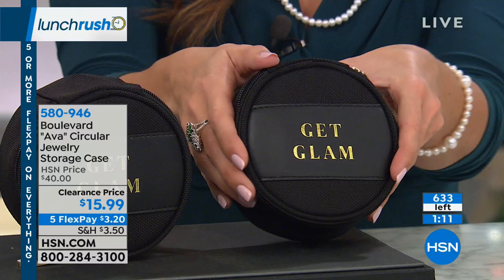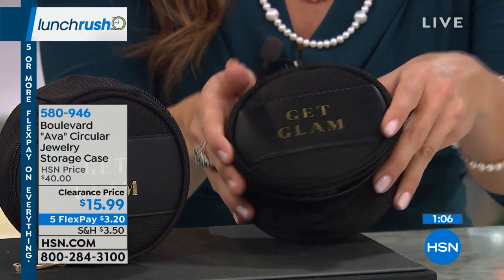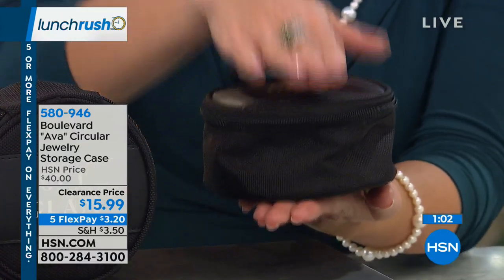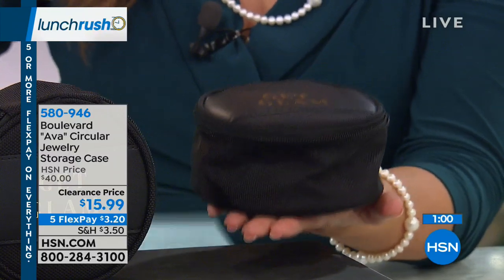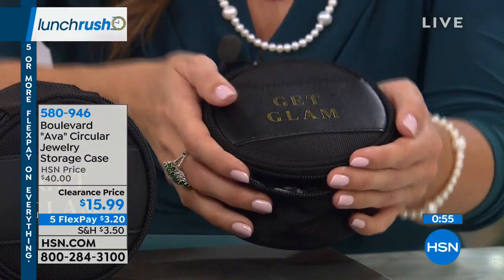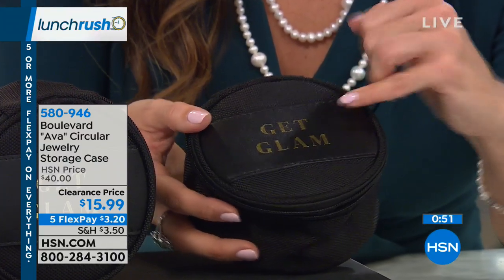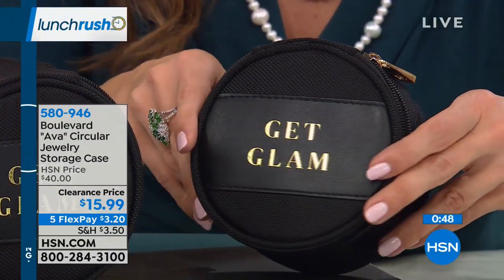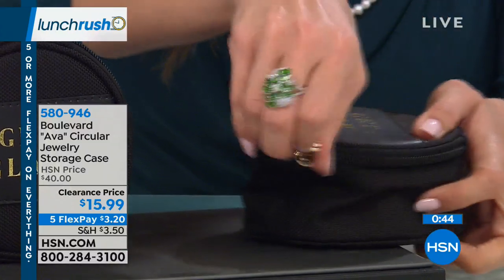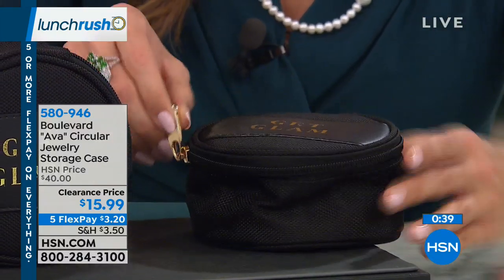How glamorous is this? I love the gold 'Get Glam' on it. We need pieces that serve a purpose but there's no reason they can't be cute and fun. This is a little over four inches high and four inches wide. Even the trim has this gorgeous faux leather look, and the gold tone says 'Get Glam.' There's a nice big zipper with a really easy grip — a smooth gliding zipper, so nothing gets stuck or snagged.